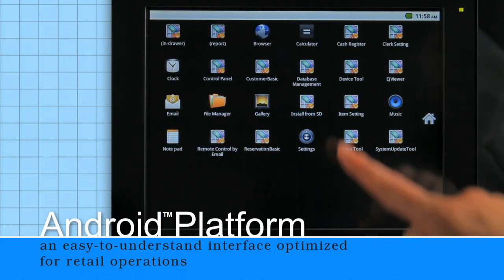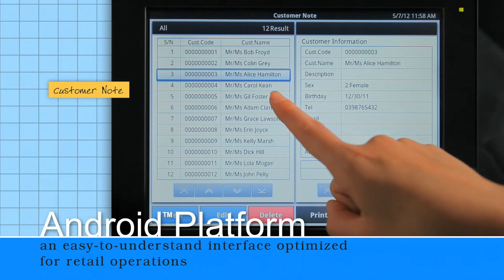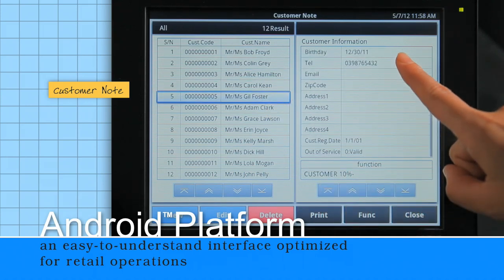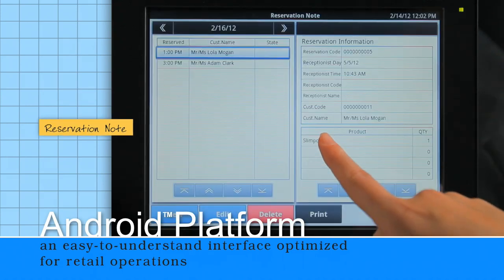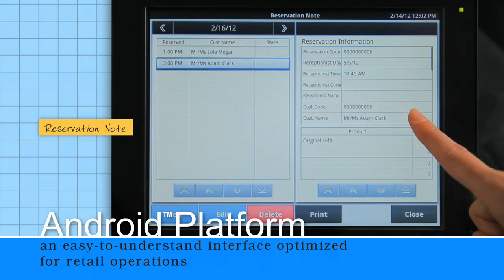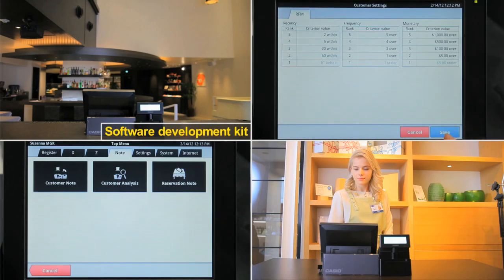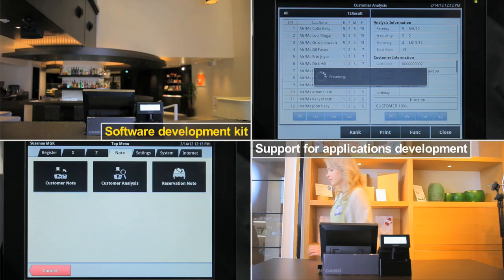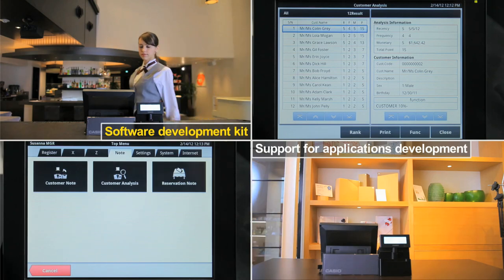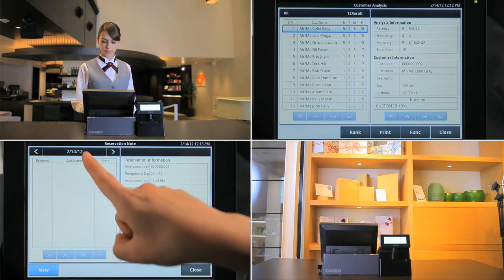The software runs on the Android platform. An easy-to-understand interface optimized for retail operations supports centralized management of sales, customer, and order handling data. A software development kit is available to support applications development. The VR100 solution is very flexible in the way it meets the needs of a wide range of industries and businesses.